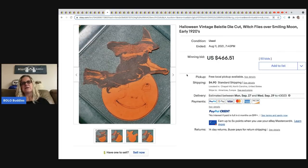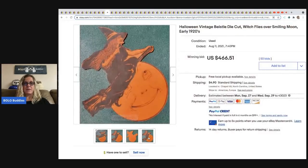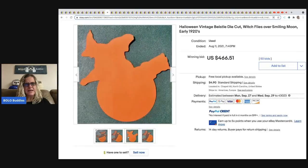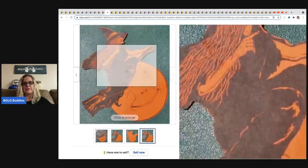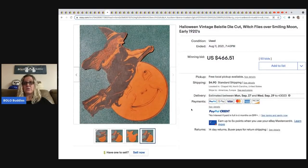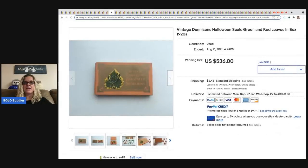The next item is a vintage Beistle Halloween die cut — the brand is spelled B-E-I-S-T-L-E. It's a collectible brand people search for. This one is really early from the 1920s and the graphics are amazing. It sold for $466.51 and the buyer paid shipping.